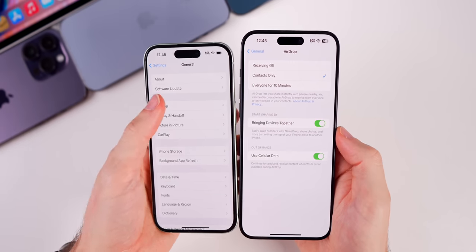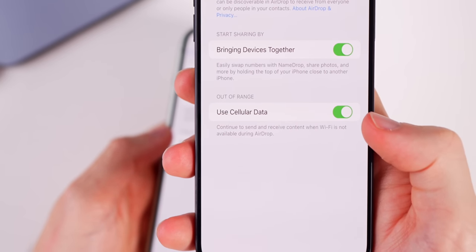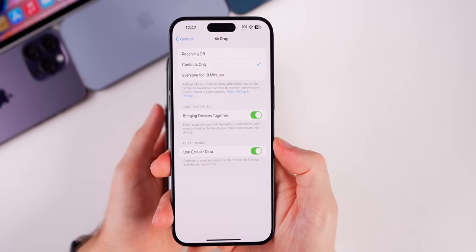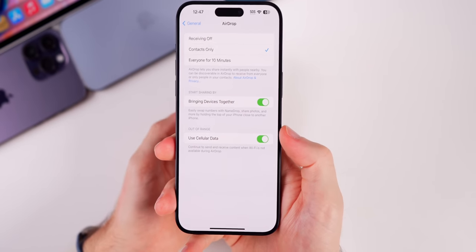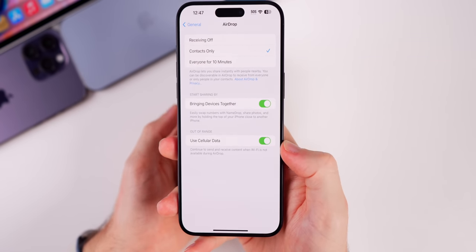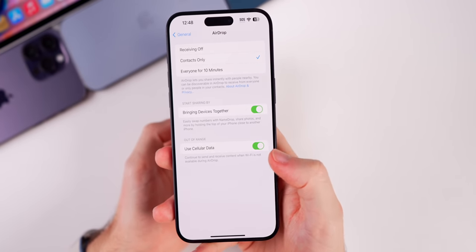If you go into Settings, General, then AirDrop, we have a major change — a brand new toggle. In 17.1 we now have a new out-of-range option to use cellular data. This allows you to continue transferring content even when you step out of AirDrop range. For example, if you're at a restaurant with a friend transferring a big video file and they have to leave, you'll still be able to receive that file over cellular data. Both devices do need to be on 17.1 with this feature turned on.